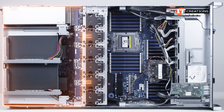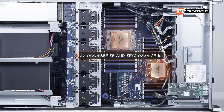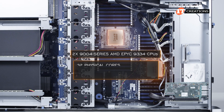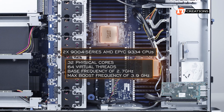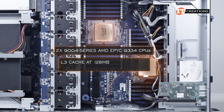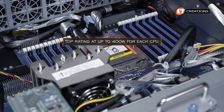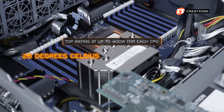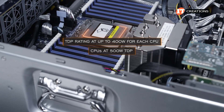The GPU board is connected to the CPUs on the motherboard via two PLX switches. We have dual AMD EPYC 9334 CPUs installed, codenamed Genoa, offering 32 physical cores and 64 virtual threads each, a base frequency of 2.7 GHz and a max boost of 3.9 GHz. These have 128 MB of L3 cache and a 12-channel memory architecture. The configurable thermal design power rating is up to 400 watts per CPU, or up to 500 watts if the ambient temperature is consistently at 25 degrees Celsius.